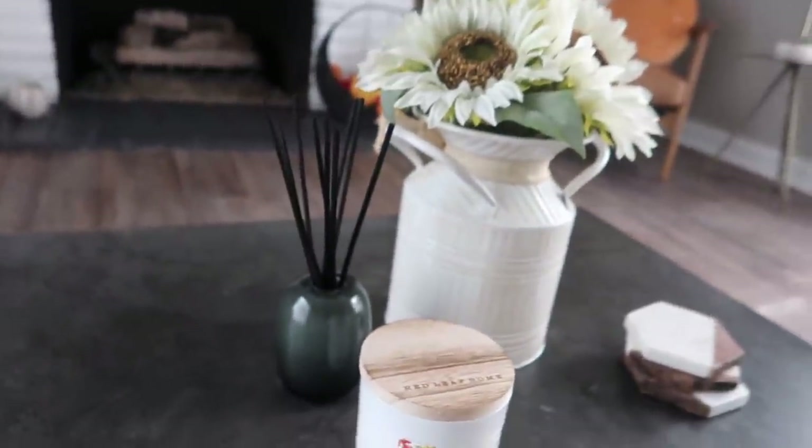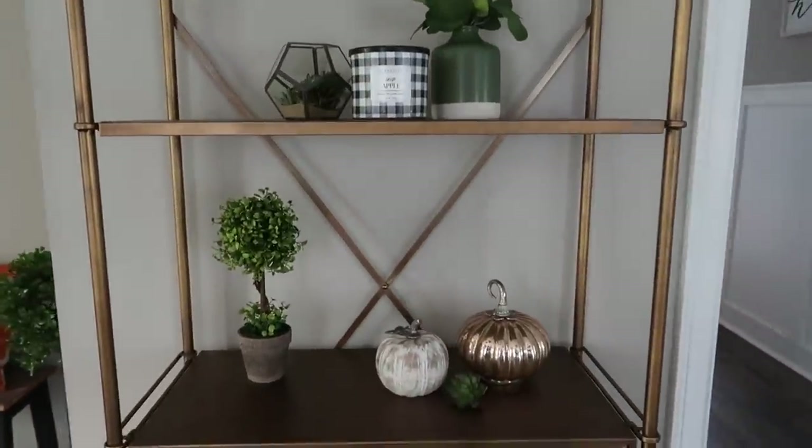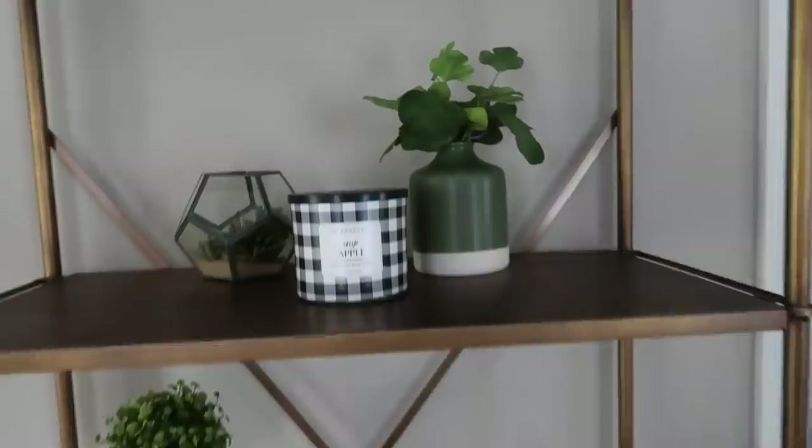That incense thing was supposed to go on my dresser, but since that's not coming for another month — actually I think the dresser might be coming next week — I just have it down here for now. It looks really cute. I love the all-black look. West Elm has very good house decorations — little table things and incense candle things — but it is a little bit pricey. I put that there along with some pumpkins and I really like this up here.